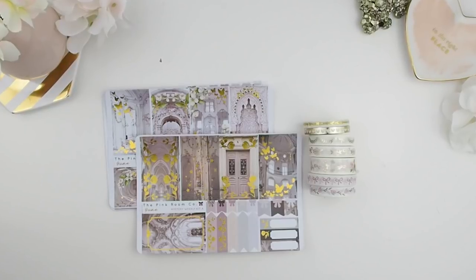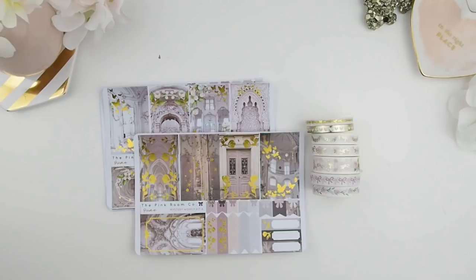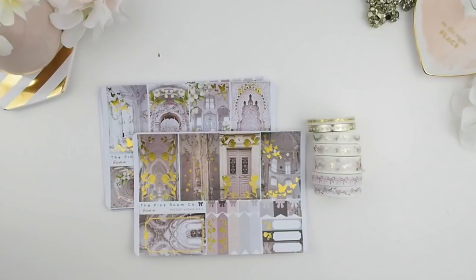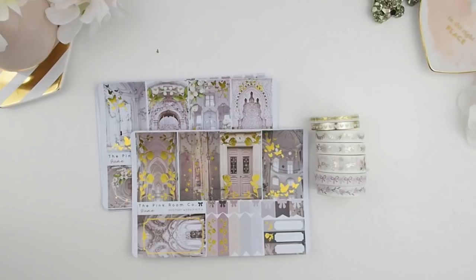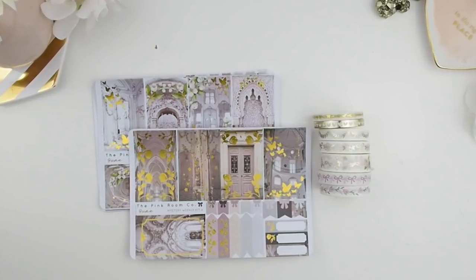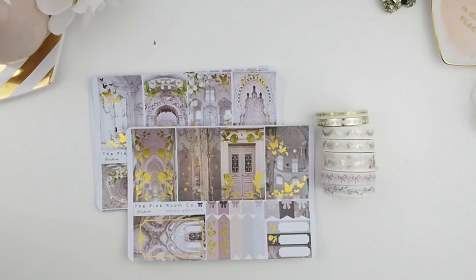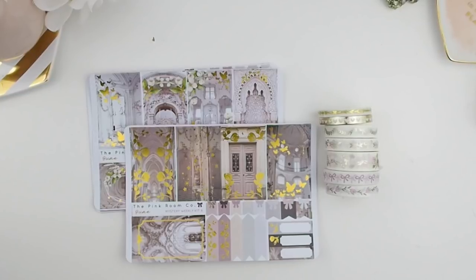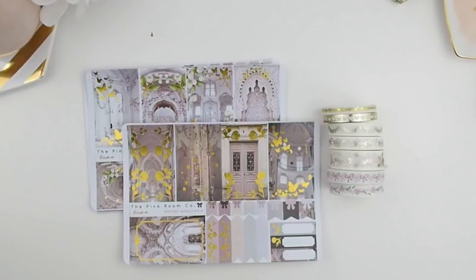This week I am using my June mystery weekly kits. I'm gonna use both of them just to mix and match them because there are more full boxes, and I like pictures in my weekly spread more than being functional. My day is just work and family, so nothing too exciting, so I've got to fill those blank spaces with some pretty pictures and beautiful foil stickers.